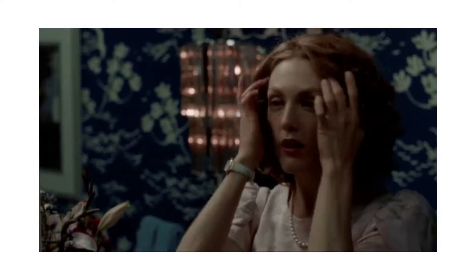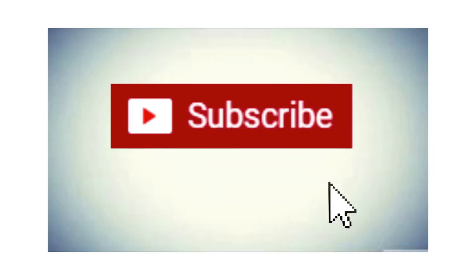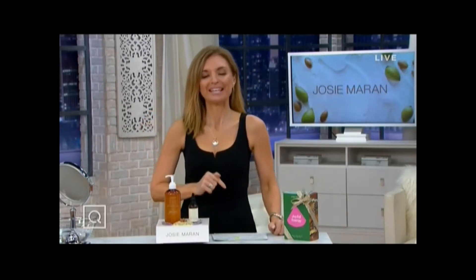Make sure to subscribe to this channel for more videos like this. This is what we call Dash for the Deals. I didn't even plan it, but it worked out perfectly, right?